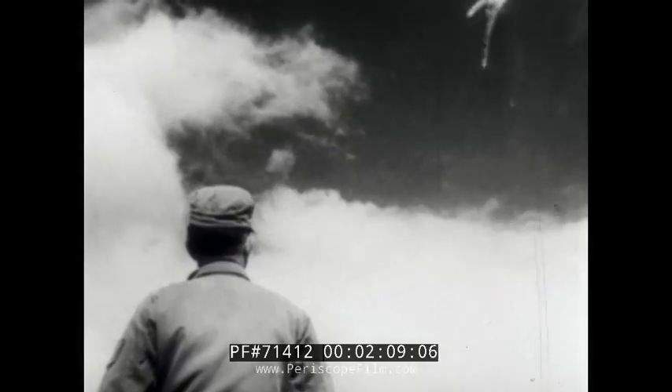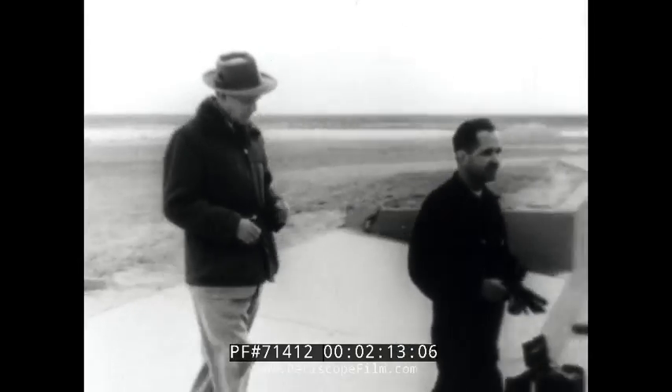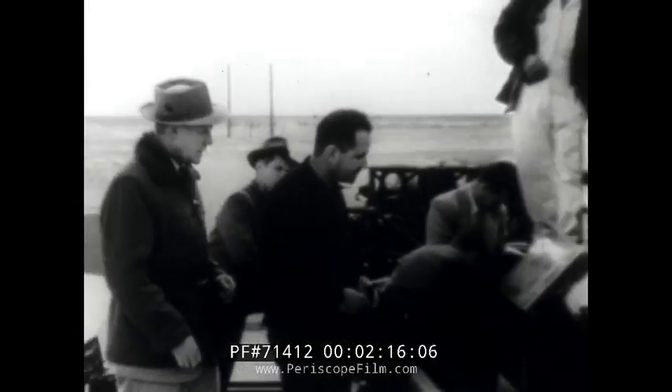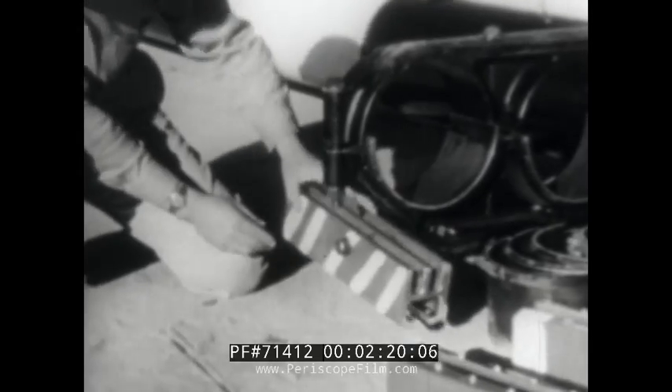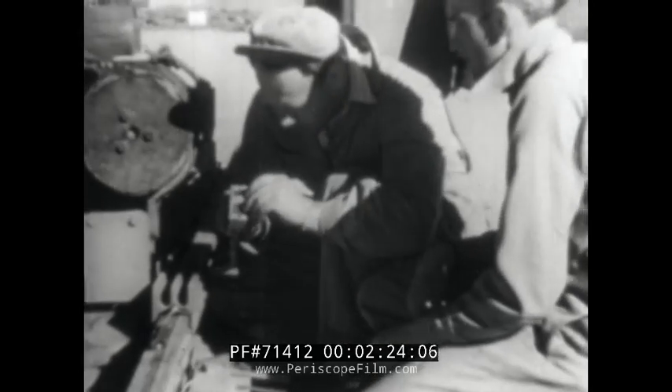They fired the two-minute warning to all personnel. I'm told the sleds used in these experiments were originally designed by Northrop Aircraft. Now a last-minute check of the sliding shackles that keep the sled from flying off the steel tracks — it's powerful enough to really take off if it weren't tied down.